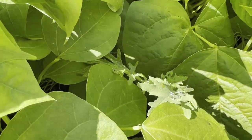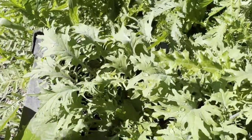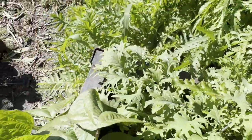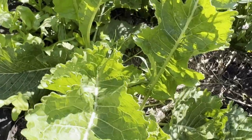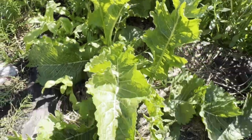This stuff out front is doing really good — not the thistle, it's pokey. And here's the horseradish I planted this spring and it's looking really good — nice big leaves there.